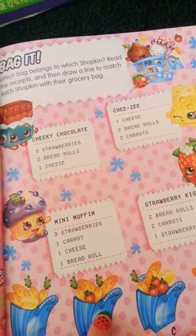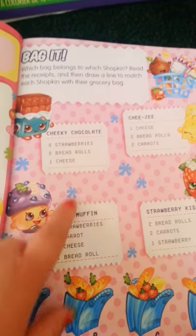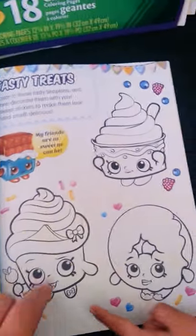Here it tells you which bag belongs to which Shopkin, and then you have to read the receipts and figure out which one goes with which. So this is a really fun activity book. Here we have a word search — I love word searches, they're my favorite. Here we have some more coloring pages to do.